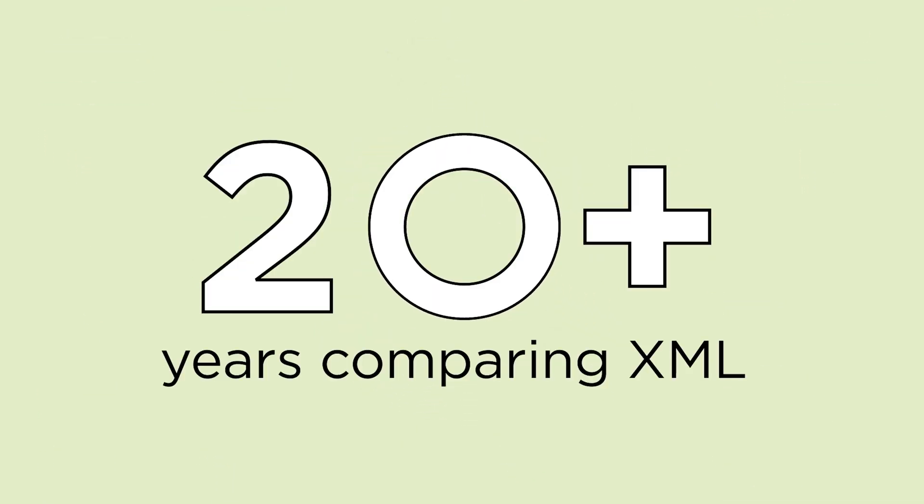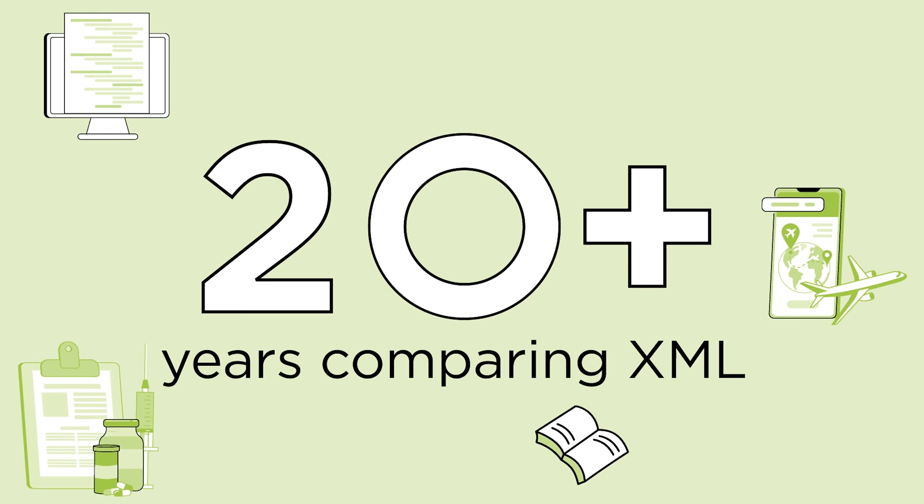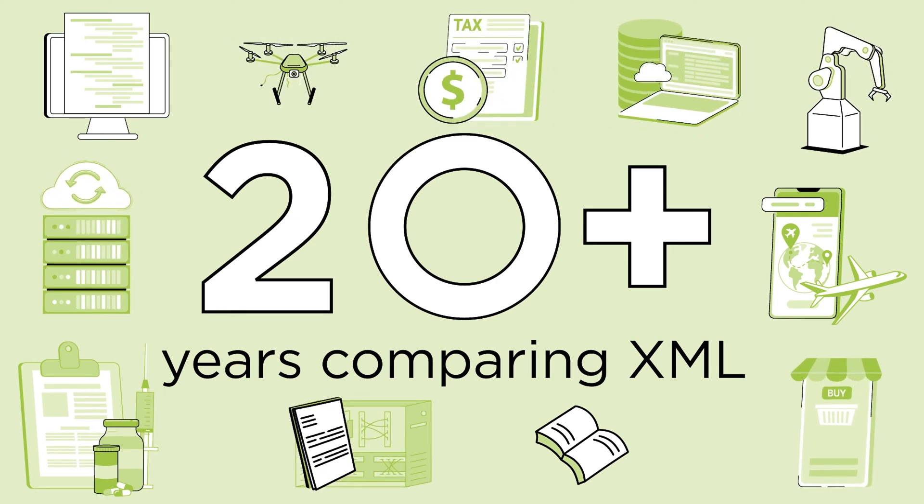20 years later, Delta XML has since expanded into industries such as aviation, content management, publications, pharmaceuticals, finance, manufacturing, and more, enabling flawless comparisons of XML-based data and documents.